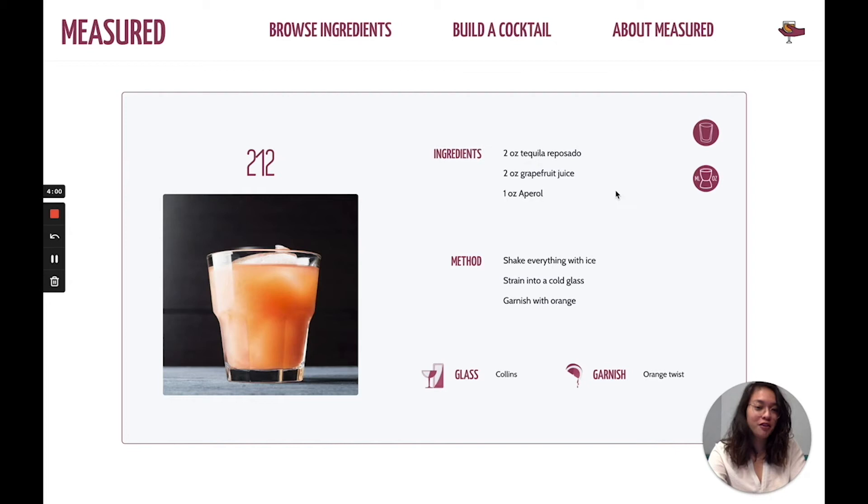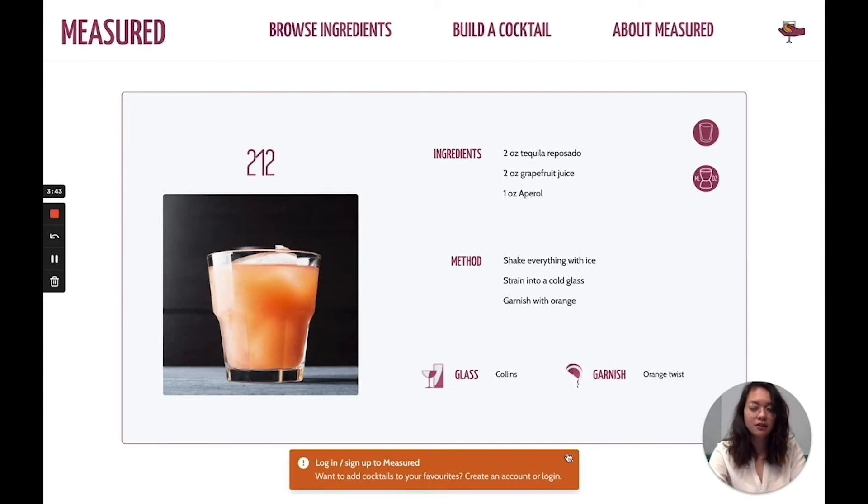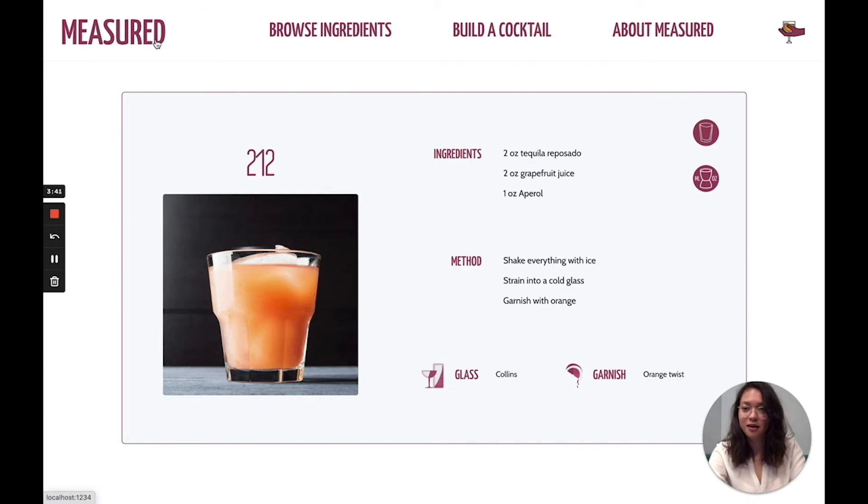Here we get an overview of the ingredients, which I can toggle to metric if I want to, as well as a plain English method, so I can make a drink without getting a vocabulary lesson. If I'm interested, I can also find out what glass the drink's traditionally served in and what garnish to serve it with. If I was logged in as a user, I'd be able to add this to my favourites, but I don't have an account yet, so let's see why I should get one.